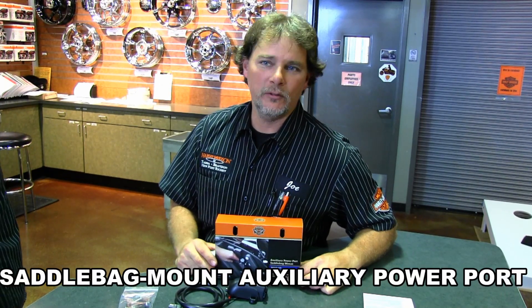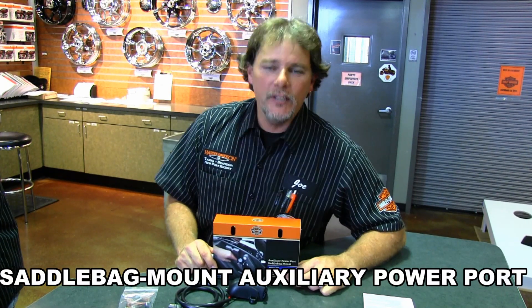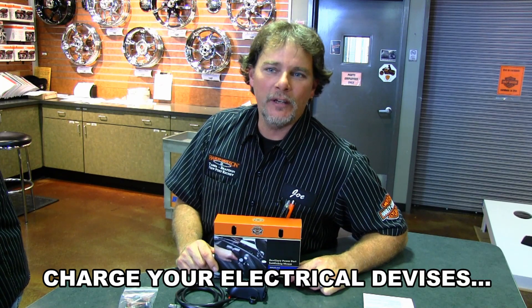Hello everyone, this is Joe, here at the world famous Gulf Coast Harley-Davidson. I'm with New Port Richey, with a great new product.